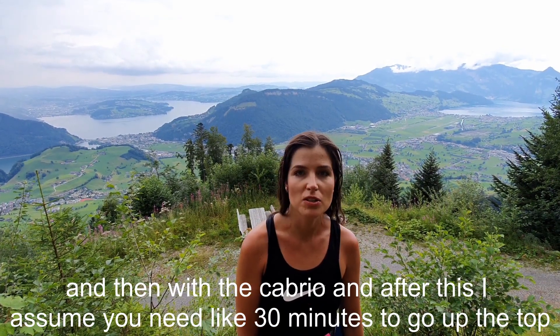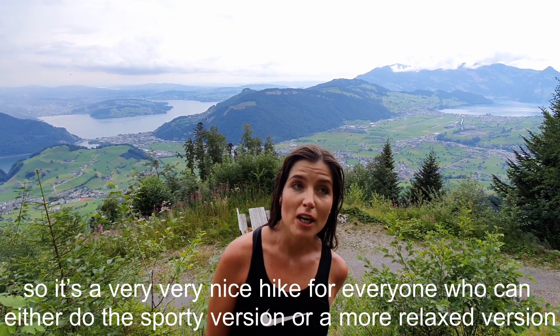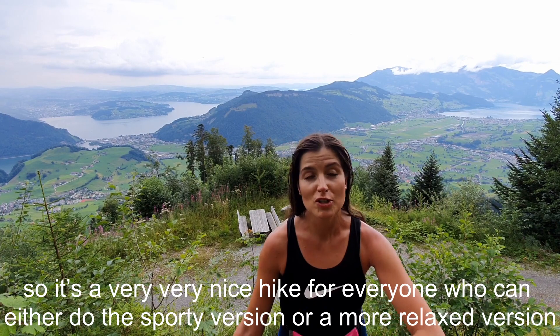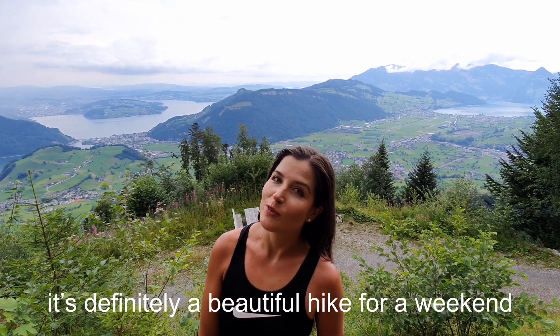After the cable cars you need about 30 minutes to reach the top. It's a very nice hike for everyone — whether you want to do the sporty version or a more relaxed version. It's definitely a beautiful hike for a weekend.